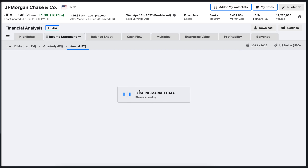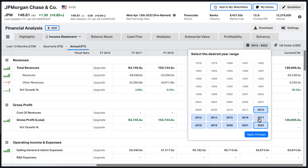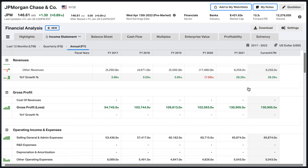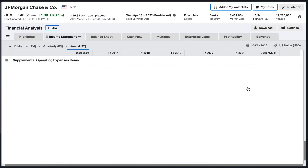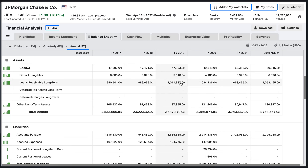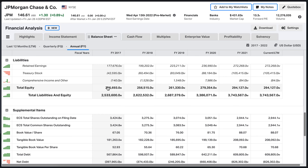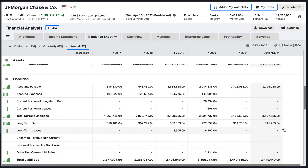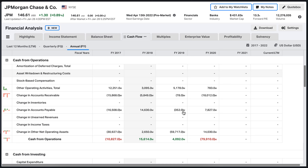Looking at the income statement from 2017 to 2022, there's substantial growth. Net income doubled from roughly $24 billion to $48 billion over about four to five years, which is excellent. The balance sheet also grew from $222 billion to $294 billion including all dividends paid, with minimal additional paid-in capital since they are buying back shares rather than issuing new ones.